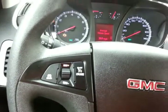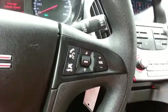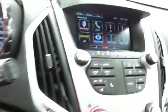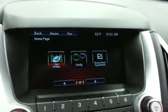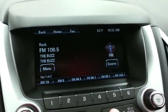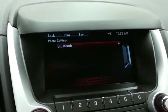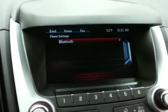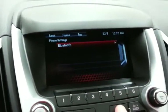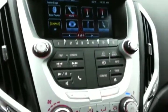Cruise control. Steering wheel mounted audio controls so you can keep your hands on the wheel. Large touch-screen infotainment system, very easy to operate for radio. Bluetooth connectivity for hands-free phone use or to connect other Bluetooth-enabled devices — perfect for wireless music streaming.